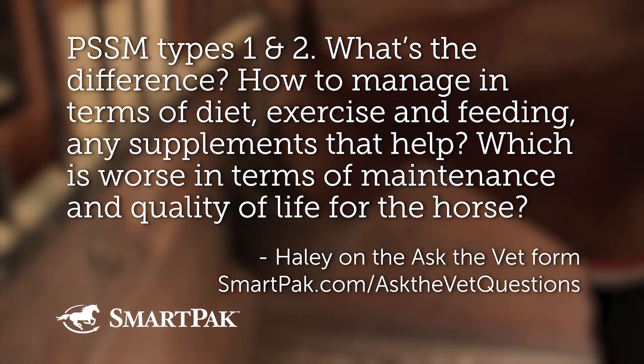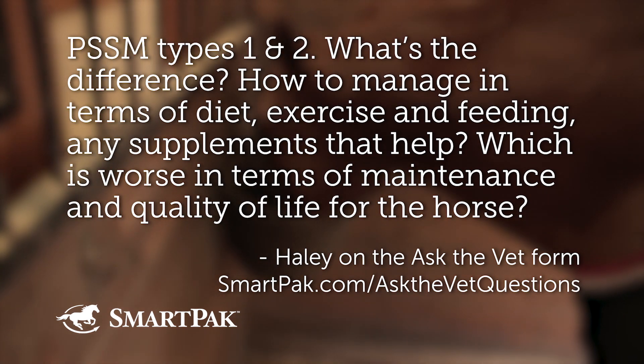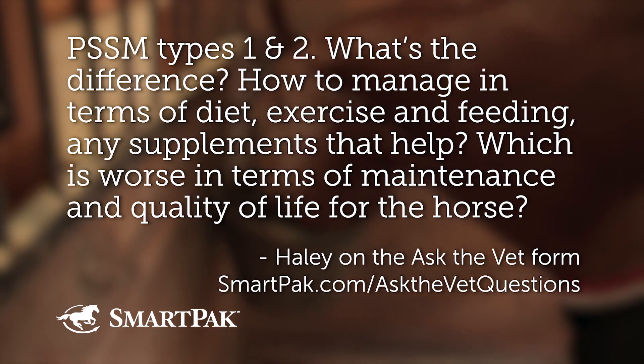So PSSM types 1 and 2 - what's the difference? How to manage in terms of diet, exercise, and feeding, any supplements that help? Which is worse in terms of maintenance and quality of life for the horse?